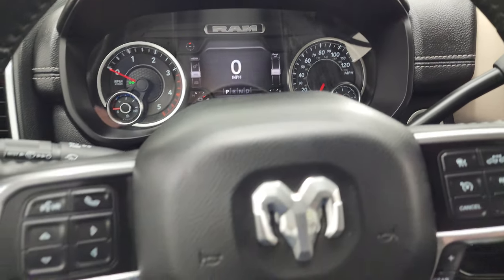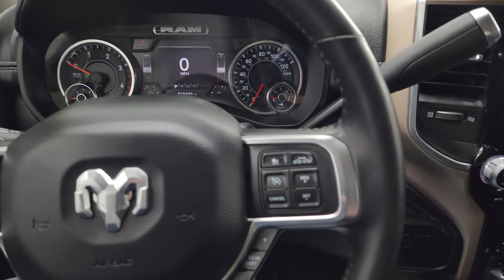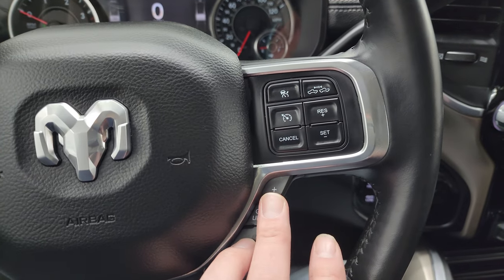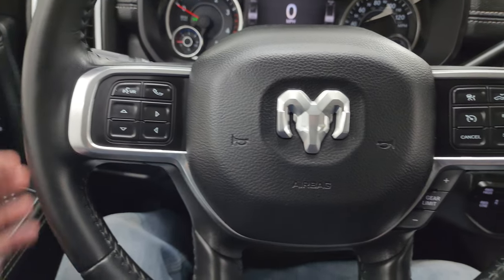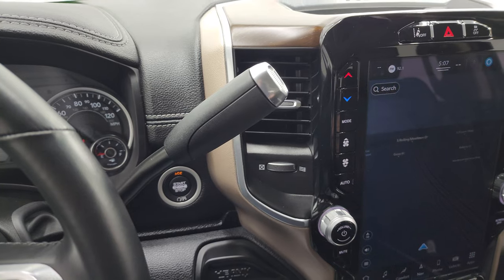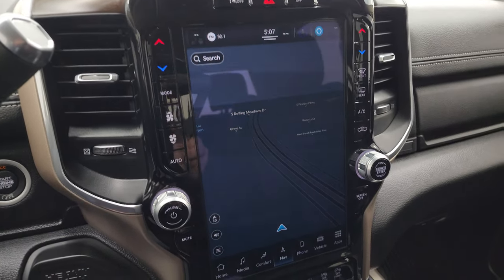The instrument cluster is very nice and clean. It comes with the heated leather-wrapped steering wheel. On the right-hand side you have the cruise controls and adaptive cruise controls, your gear selector, and on the left are the Bluetooth and information center controls, with audio controls on the back of the steering wheel.